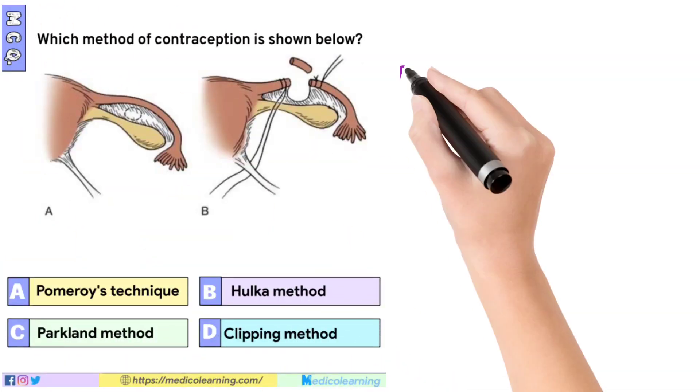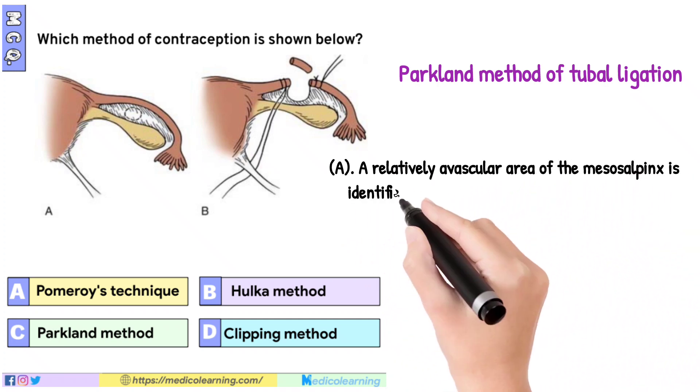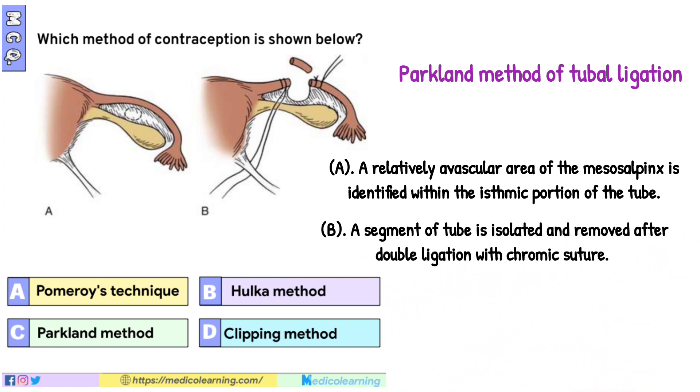In this question the answer is the Parkland method of tubal ligation. In A, a relatively avascular area of the mesosalpinx is identified within the isthmic portion of the tube. In B, a segment of tube is isolated and removed after double ligation with chromic suture.